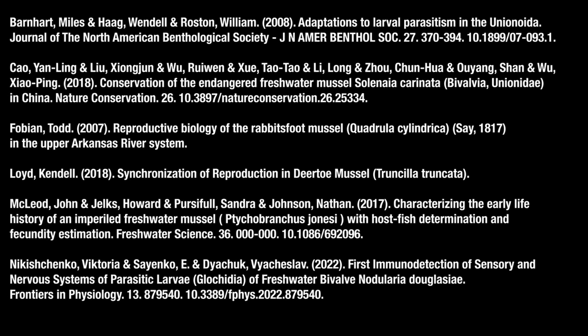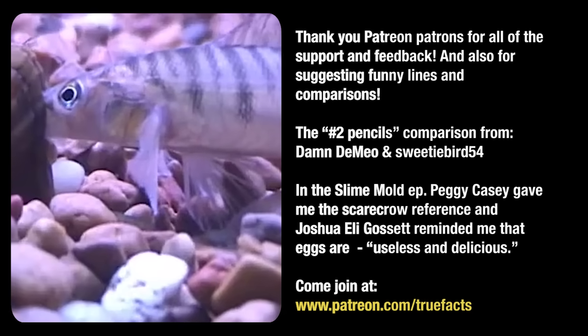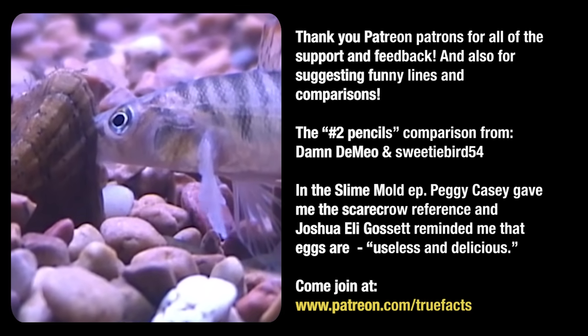Anyway, if you want to try and help — get your feet wet, apparently, in rivers full of mussel sperm — you can support the Freshwater Mollusk Conservation Society. Check them out at molluscconservation.org.